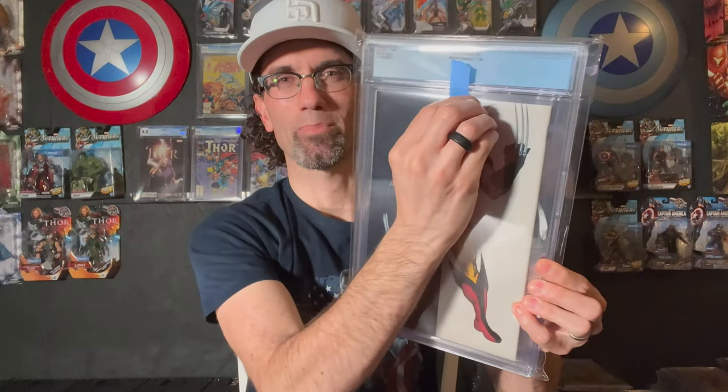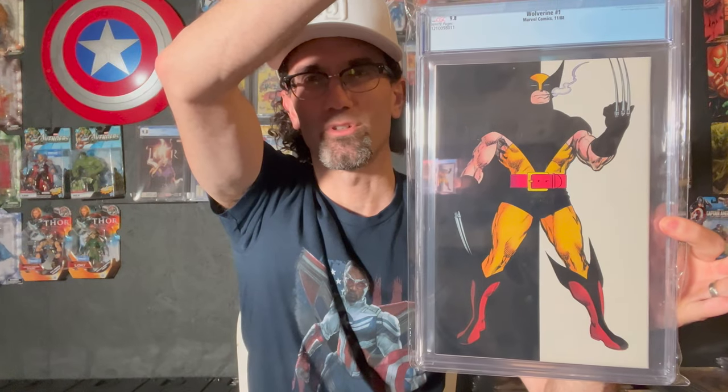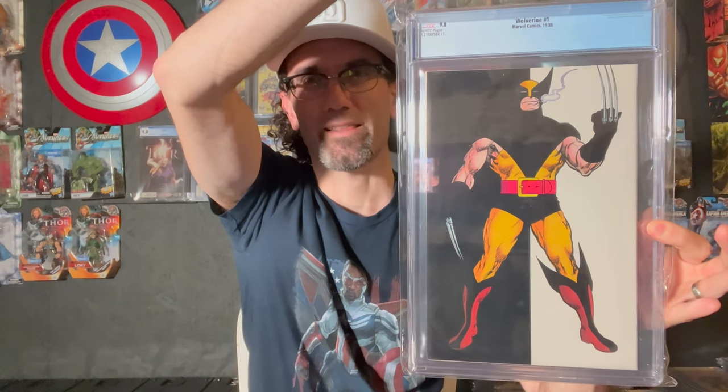Wolverine number one — his first ongoing series from 1988. Love that patch cover, the Madripoor story, and there's the full pin-up on the back.